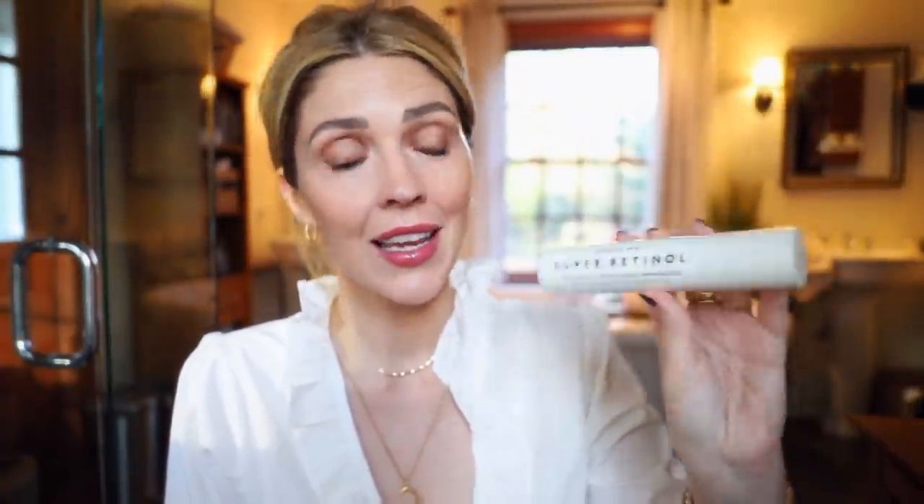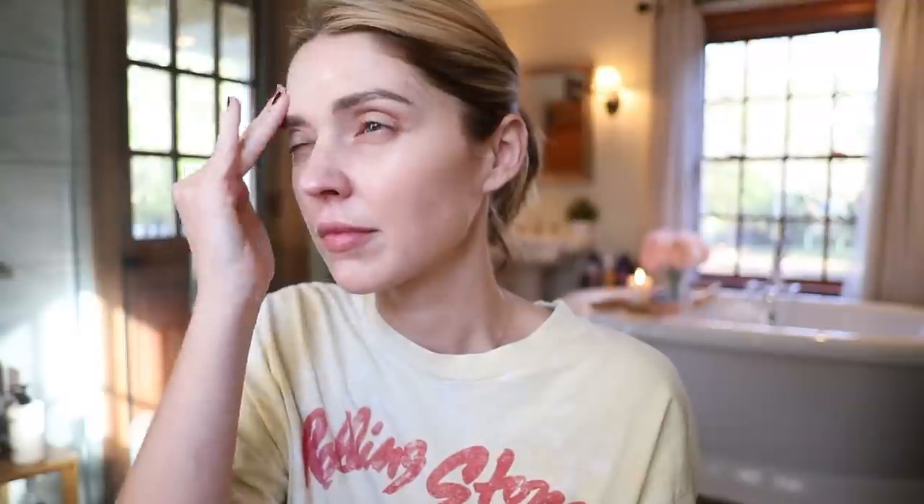In terms of skincare, I love the Beauty Pie Super Retinol Plus Vitamin C Night Renewal Moisturizer. You should be doing vitamin C and sunscreen during the day, and retinol-type products in the evening — I love that this gives you an extra boost of vitamin C along with the retinol at night. It feels so luxurious on my skin and keeps it so hydrated. I also love their Super Healthy Skin Ultimate Anti-Aging Cream.